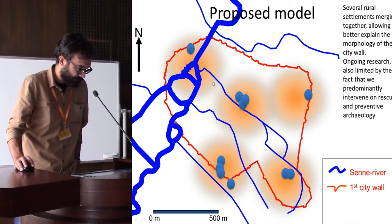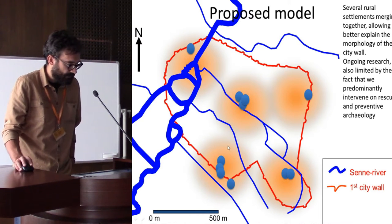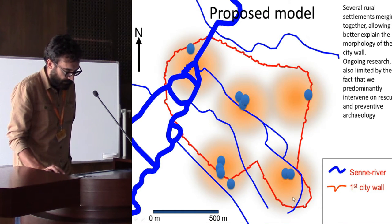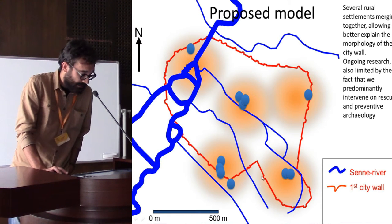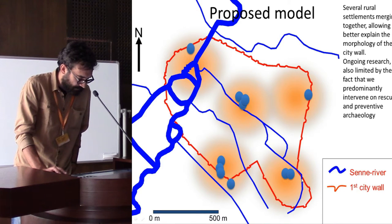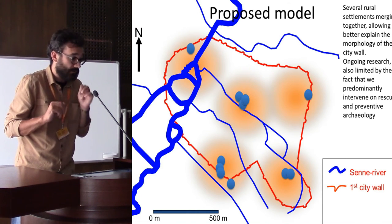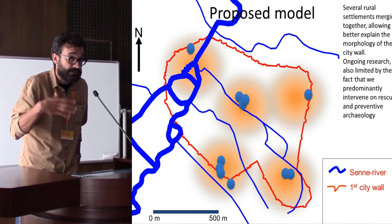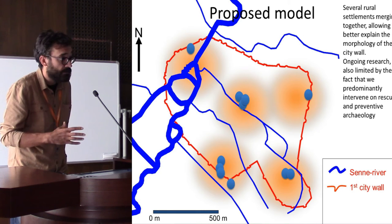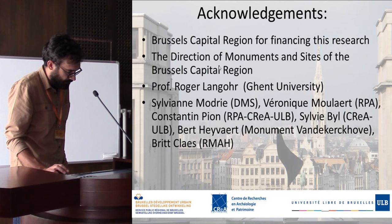The model we propose is instead one of many rural settlements or nuclei that at some point become denser and merge together. This second model would also explain the shape of the city wall, which doesn't follow any clear morphological or geomorphological necessity. The bulge in the wall could be explained as an attempt to contain and embrace the status quo at the moment of enclosure — a set of nuclei with strong rural and agricultural character.